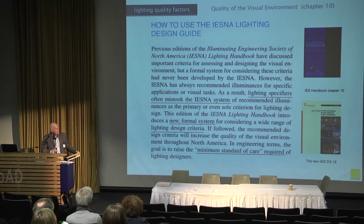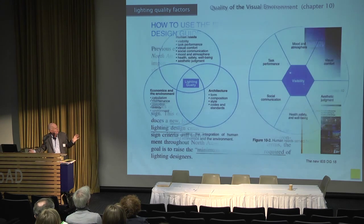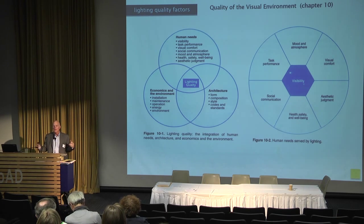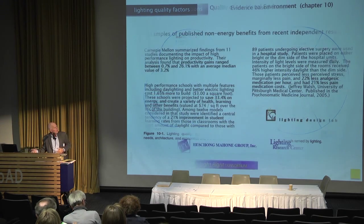If you're an architect or interior designer, you always want to use the highest possible standards of care in your practice. It became so important that they came out with the DG18 — Design Guide 18 — a guide for designing quality lighting for people and buildings, available from the IES website. Lighting quality addresses human needs, economic and environmental needs, and architectural needs. Visibility, task performance, mood, atmosphere — all of that has to be part of the conversation early when lighting a space.